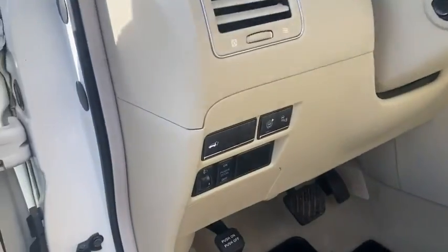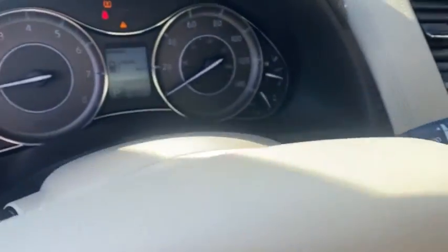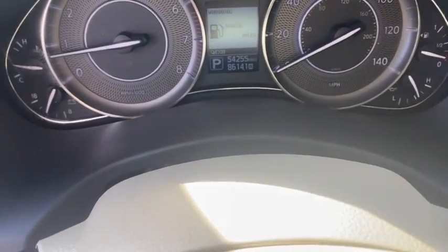Third-row seat, remote engine start, running boards, leather-wrapped steering wheel, driver lumbar, power steering, and adjustable steering wheel.